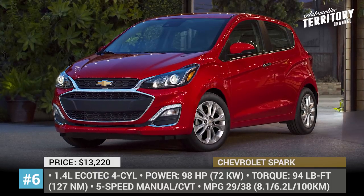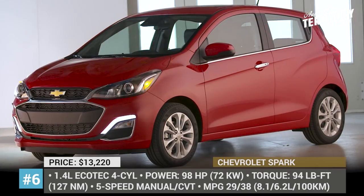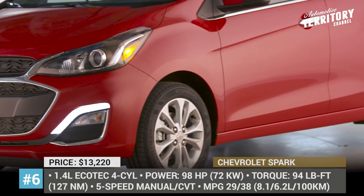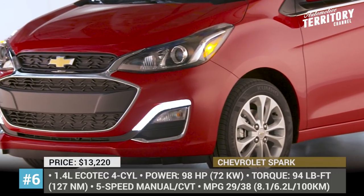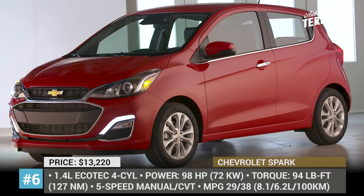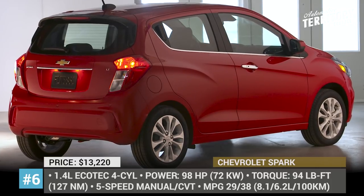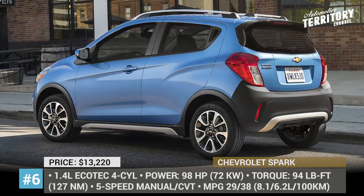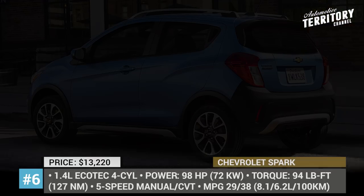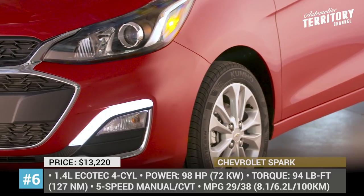Chevrolet Spark. This is the smallest model from Chevrolet, measuring only 143 inches long and 63 inches wide. In 2019, the model gets a facelift and it looks more fresh and dynamic with its new grille and headlamp styling. The Spark comes with one engine option — a 1.4-liter four-cylinder paired with a standard 5-speed manual transmission or an optional CVT. By city car standards, this engine has a pretty decent output: 98 horses and 94 pound-feet of torque.